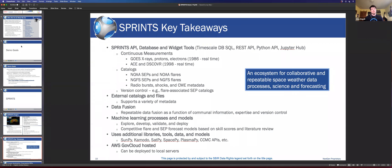The system supports external catalogs — so if you wanted to, you could import AIA data and have it on your local cache. It's on AWS GovCloud. With Python notebooks, data fusion is a pretty obvious capability, as are machine learning processes and models, which we excel at at NextGen. You're able to explore, develop, validate, and deploy using scikit-learn libraries and the JupyterHub ecosystem.